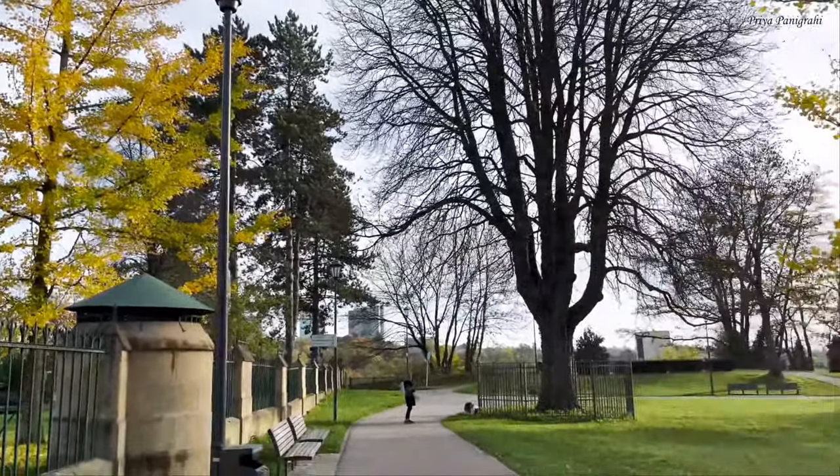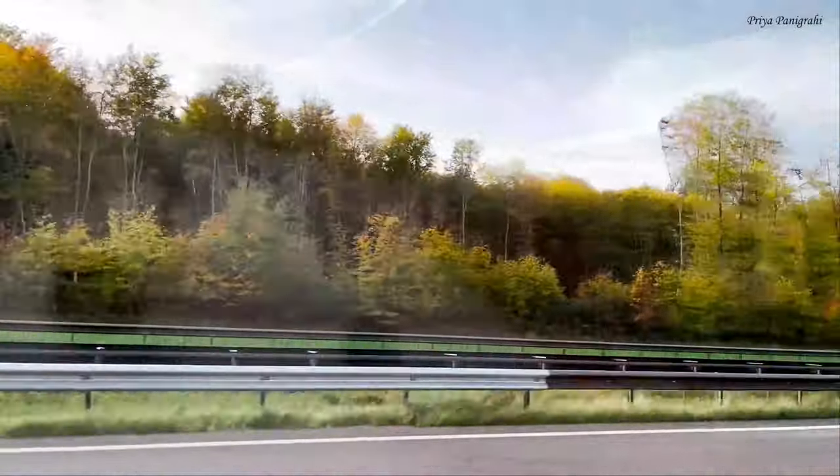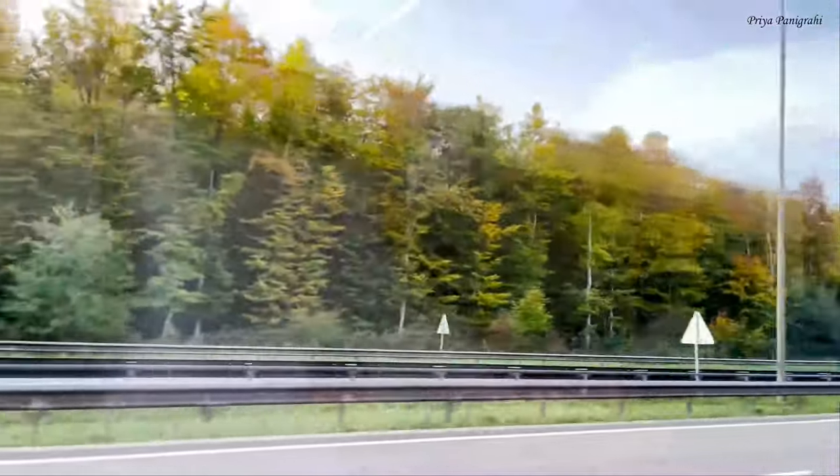Luxembourg is often overlooked when planning any European travel, but I think it's one of the most charming places in Europe to visit. There is a lot you can explore in a short trip and you'll not be disappointed.